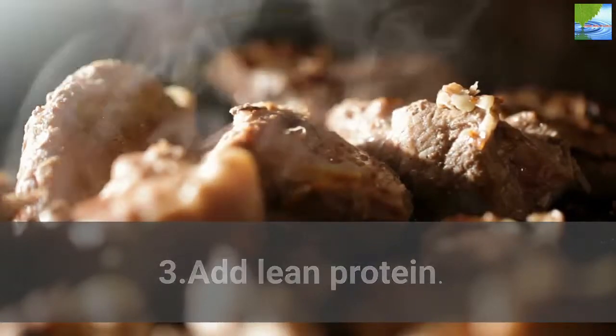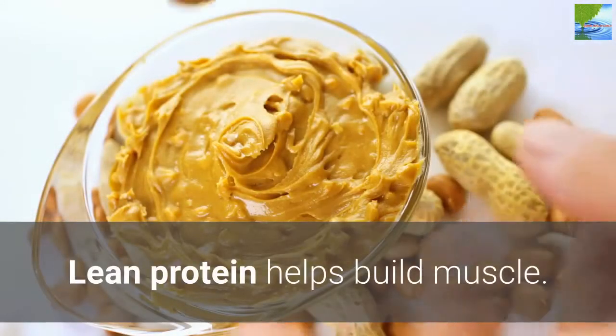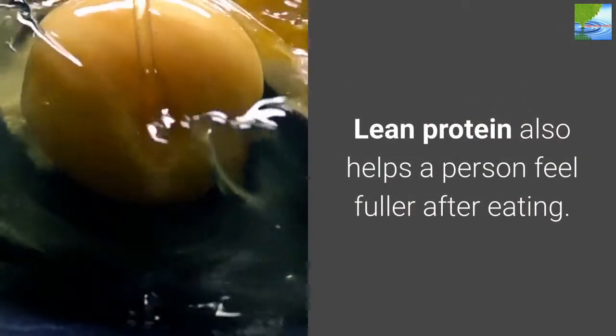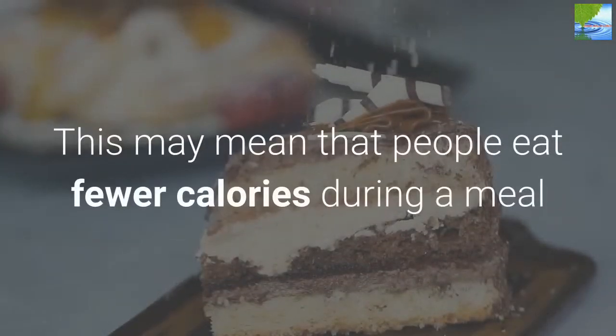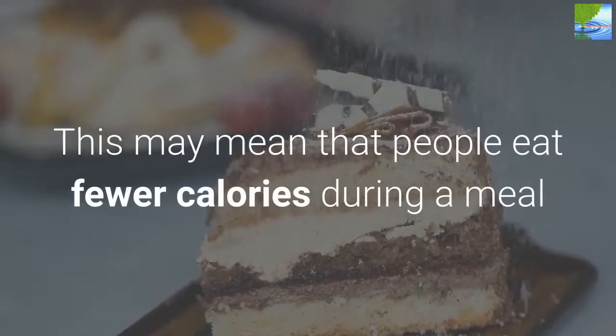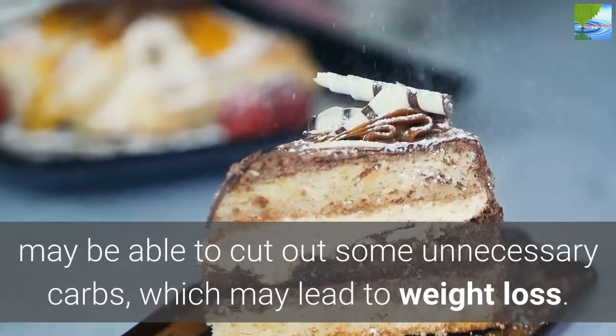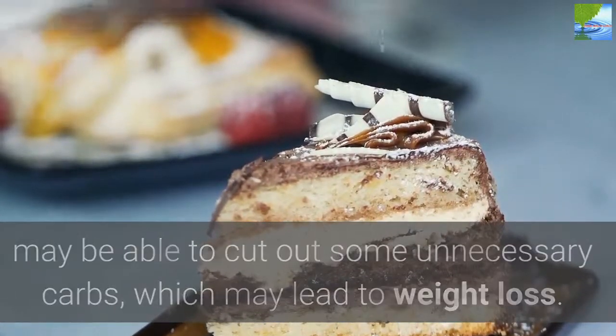3. Add Lean Protein. Lean protein helps build muscle and also helps a person feel fuller after eating. This may mean that people eat fewer calories during a meal and, as a result of feeling fuller, may be able to cut out some unnecessary carbs, which may lead to weight loss.